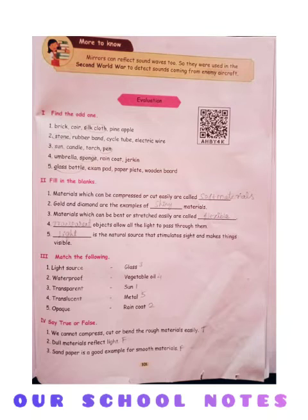Fill in the blanks. First: materials which can be compressed or cut easily are called dash. Answer is soft materials. Second: gold and diamond are the examples of dash material. Answer is shiny.